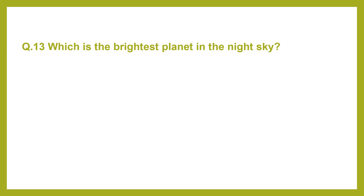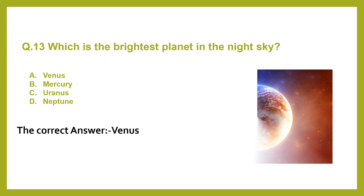Question 13. Which is the brightest planet in the night sky? A. Uranus. B. Venus. C. Uranus. D. Neptune. The correct answer is Venus.